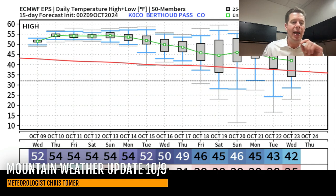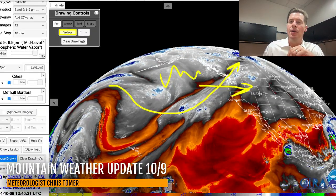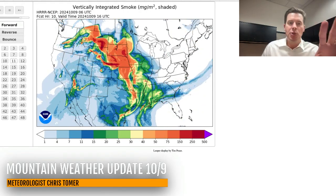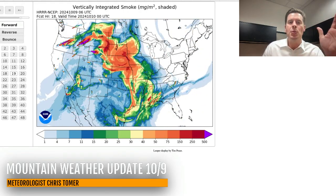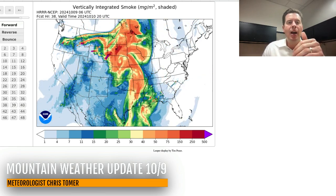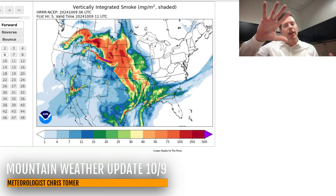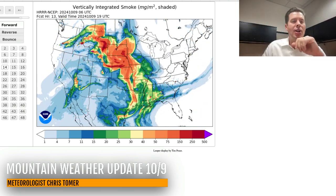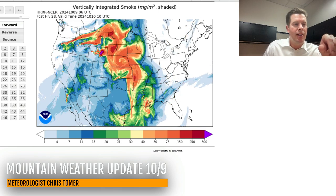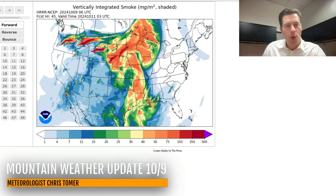I want to take a look at the smoke forecast because with high pressure for probably the next seven days, this is your smoke forecast — vertically integrated smoke through all the layers of the atmosphere. Smoke coming through parts of Colorado, out of Utah, out of Wyoming — you can see the fires. And then eventually the flow kind of shifts. Here's 24 hours into the future, here is 36 hours into the future, and that's 48 hours.